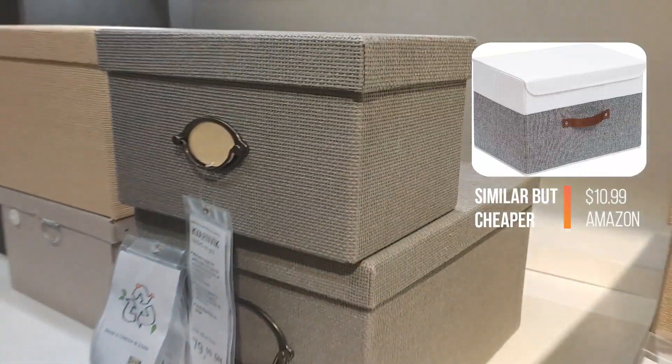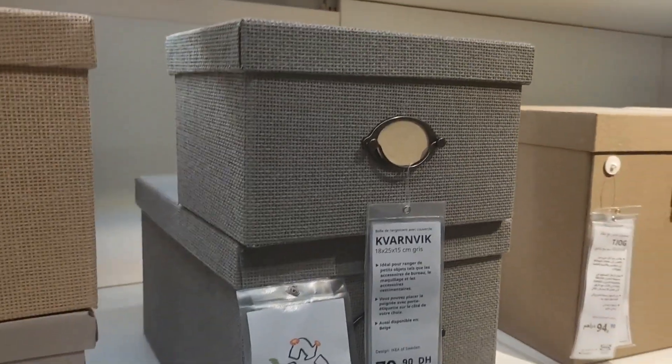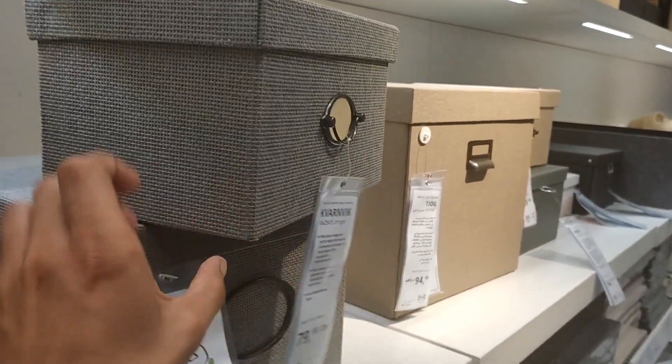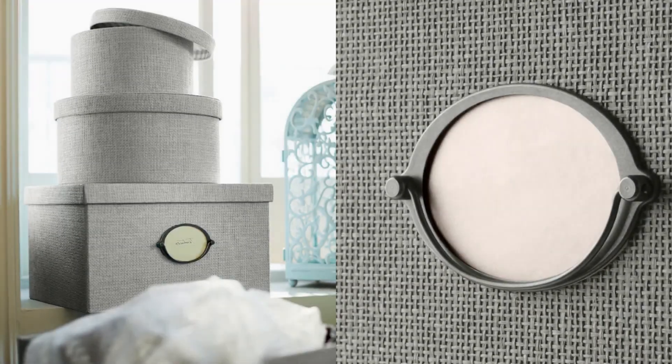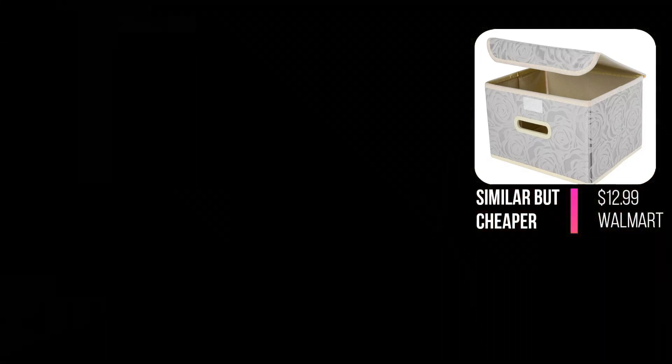Its perfect size makes it ideal for storing important papers or treasured keepsakes. The beautifully woven paper exterior exudes a natural charm, while the check pattern lining on the inside adds a delightful and refined detail.